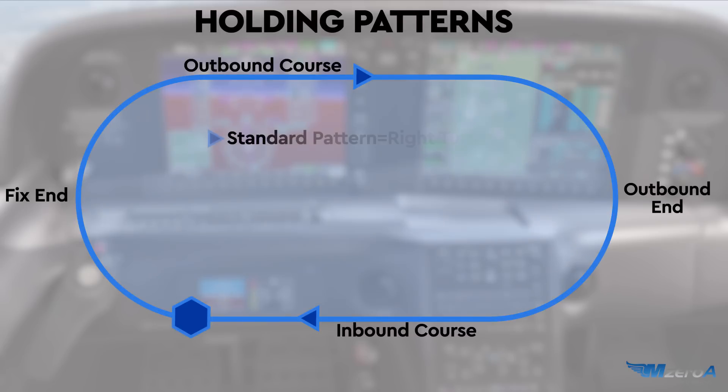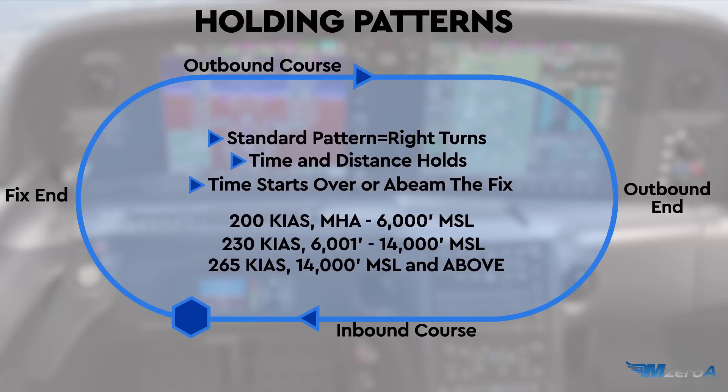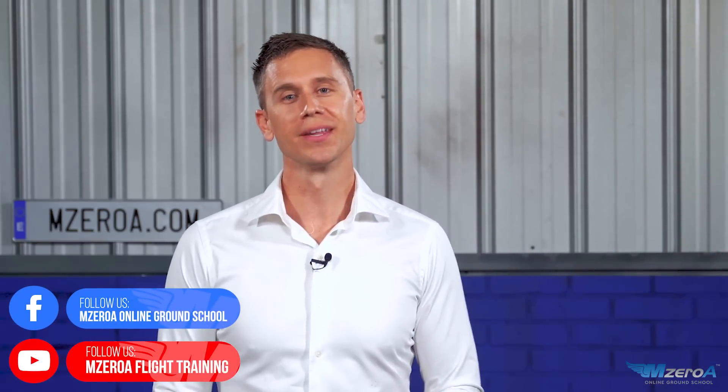Let's start with some more holding pattern facts. Did you know with holding patterns, right turns are considered standard? I know that goes against the grain — you're used to left traffic patterns. Well, right turns are standard in a holding pattern. There are really two types: time and distance holds, as far as your inbound and outbound courses go. The time starts, if you're using time, over or abeam your fix. Now, as I alluded to, there are three types of holding pattern entries: direct, teardrop, and parallel. I'm a visual learner, probably like you — that's why you love these videos. Please like and subscribe. Let me show you when you would use each of these and what they would really look like.